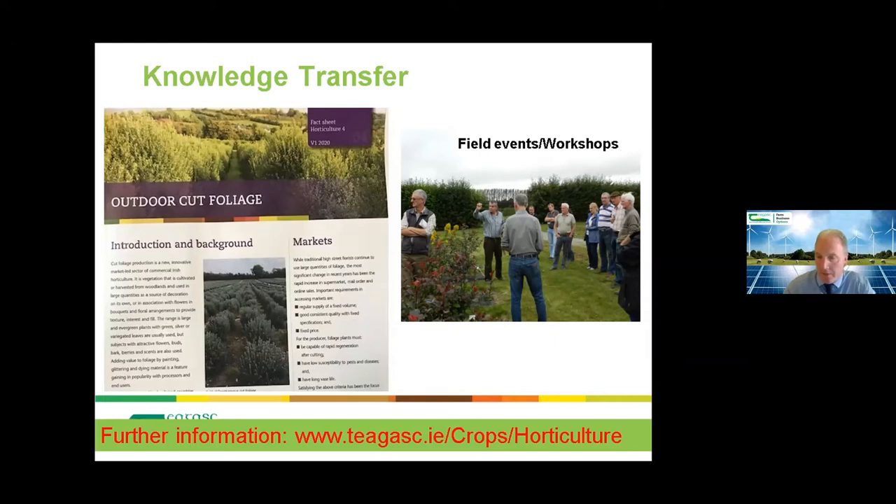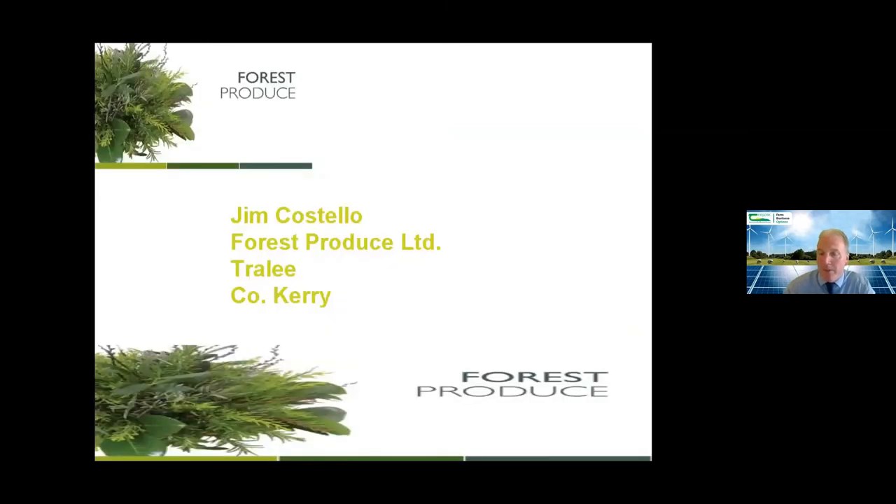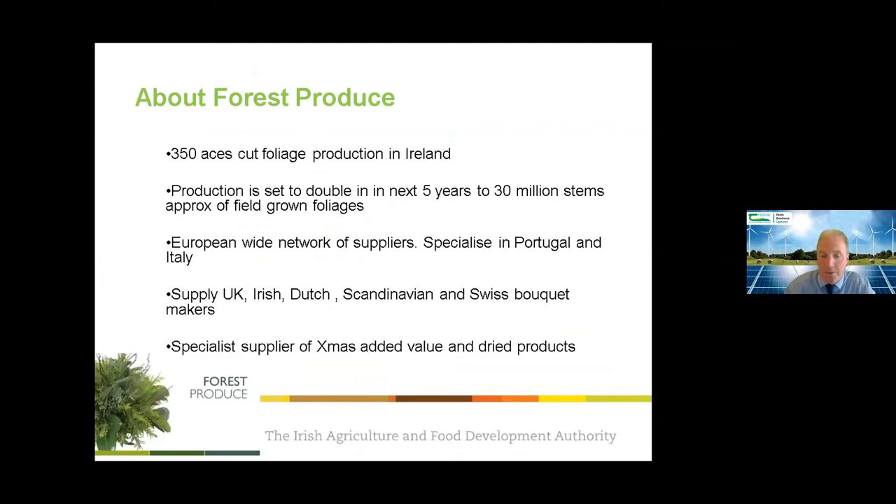Barry thanks Andy for the fantastic overview of the research and knowledge transfer work being carried out. He reminds viewers of the Q&A function at the bottom of the screen and hands over to Jim Costello from Forest Produce. Jim notes the company has about 350 acres under direct management, with a target of doubling, and currently exports about 32 million stems.